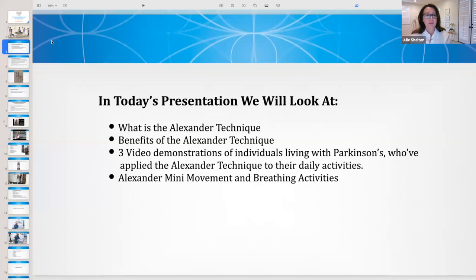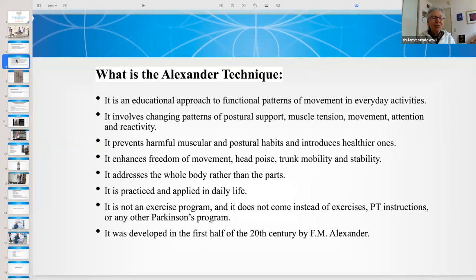In today's presentation, we're going to look at what the Alexander Technique is, its benefits, and three video demonstrations of individuals living with Parkinson's who've applied the technique to their daily activities. The Alexander Technique is an educational approach to functional patterns of movement in everyday activities. It involves changing patterns of postural support, muscle tension, movement, attention, and reactivity. It prevents harmful muscular and postural habits and introduces healthier ones.